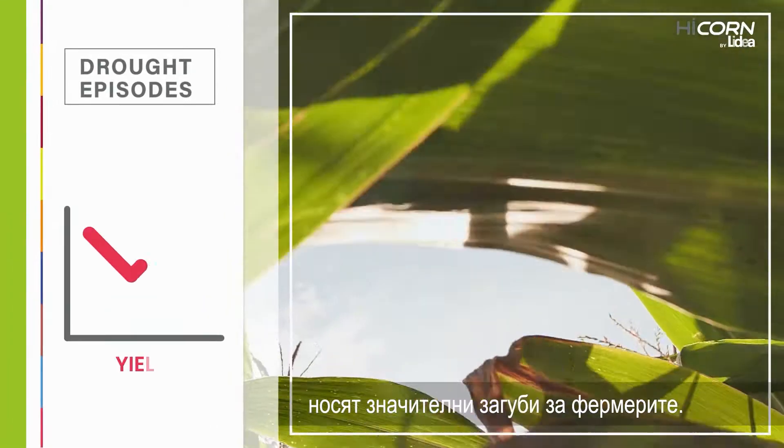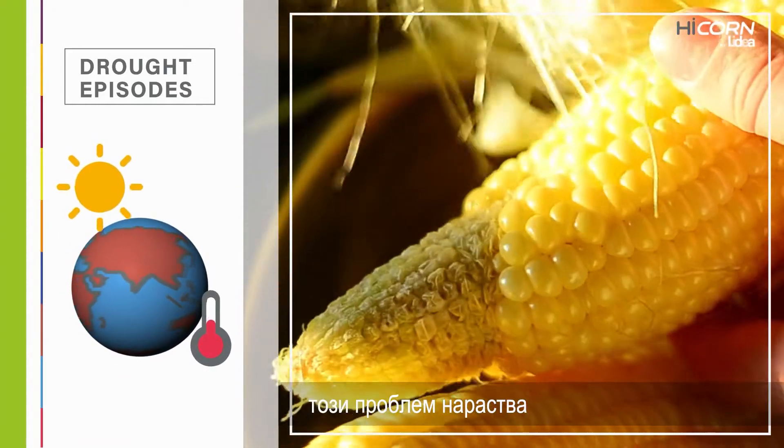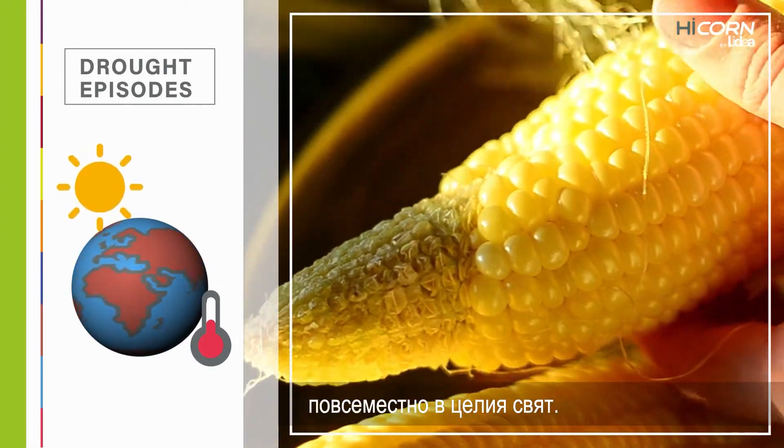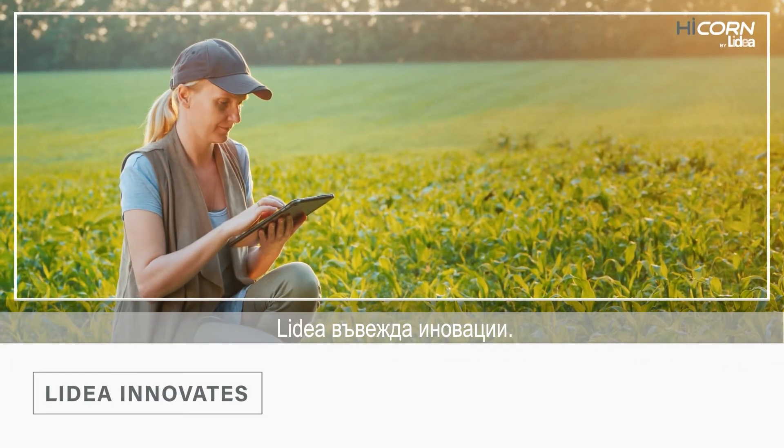Drought episodes cause significant crop losses for farmers. With global warming, this problem is becoming increasingly common all over the world. To address this situation, Lidea innovates.